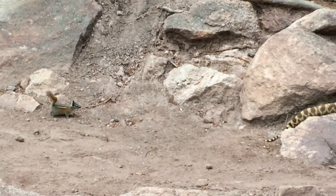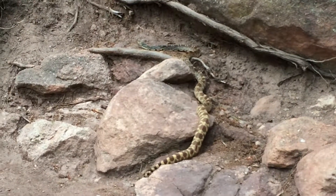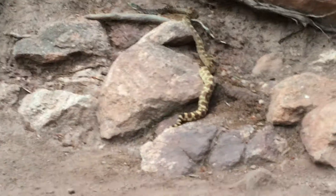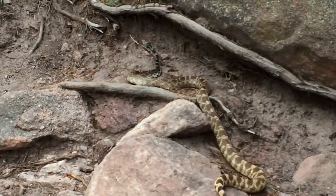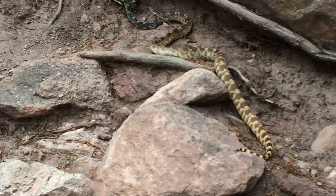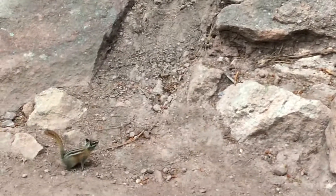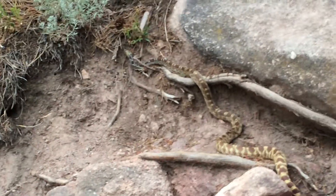Now that's a bold little chipmunk following a snake. That chipmunk is very interested in the snake. That's crazy.